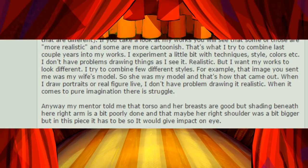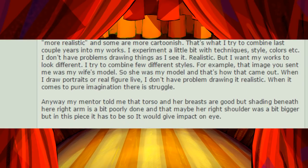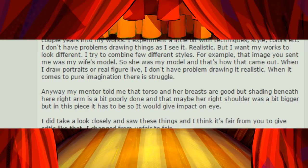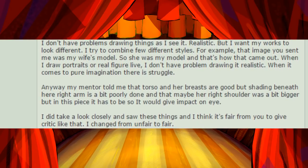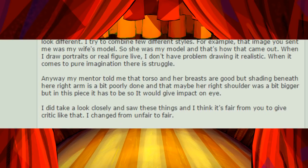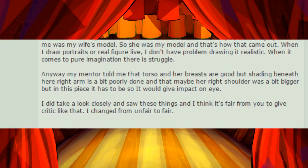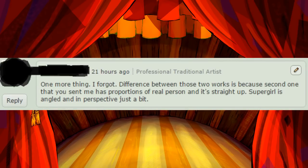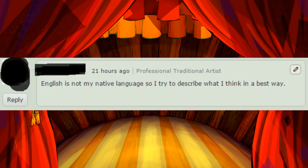Anyway, my mentor told me that the torso and her breasts are good, but the shading beneath her right arm is a bit poorly done, and maybe her right shoulder is a bit bigger, but in this piece it has to be so it would give impact to the eye. I did take a look closely and saw these things, and I think it's fair of you to give a critique like that. I changed from unfair to fair. And thank you again. I hope you were not offended in any way. One more thing — I forgot. The difference between those two works is because the second one you sent me has proportions of a real person, and it's straight up. Supergirl is angled and in perspective just a bit. English is not my native language, so I tried to describe what I think in the best way.